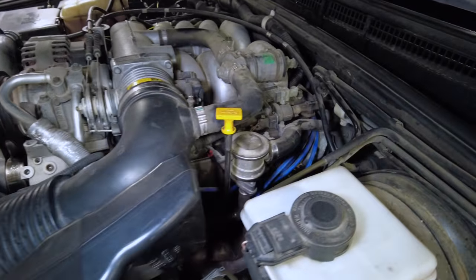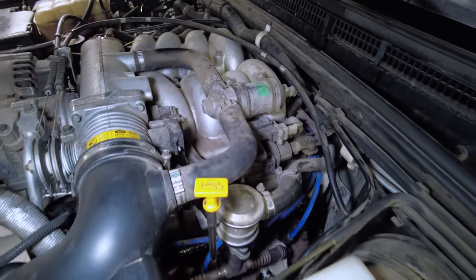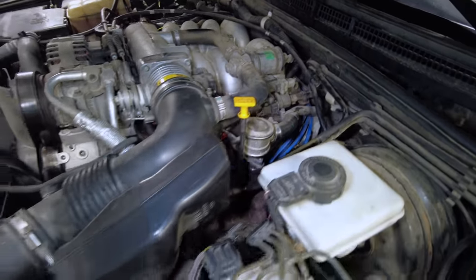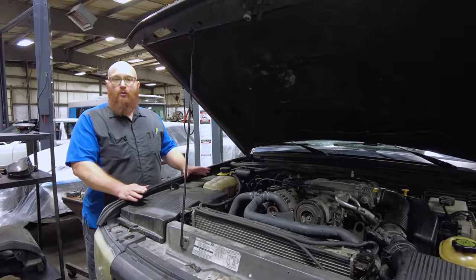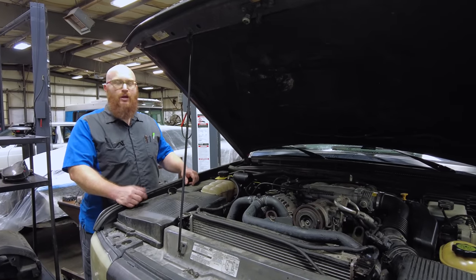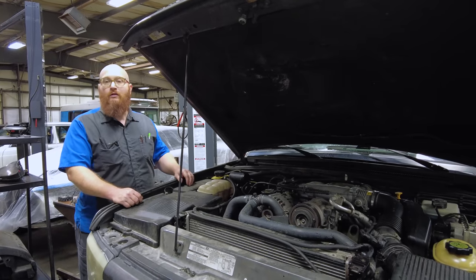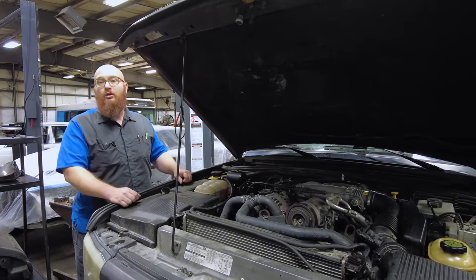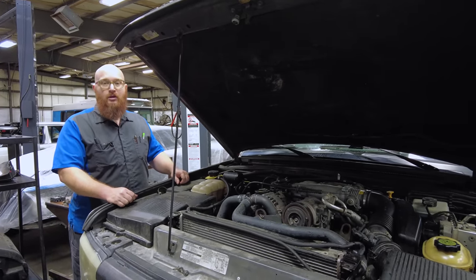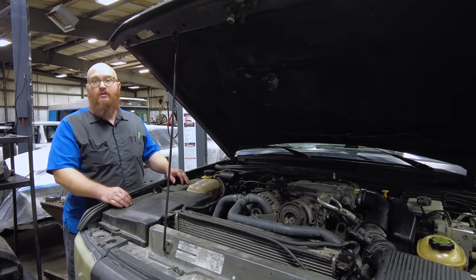The Rover car company did buy this engine design from Buick back in the 60s when it was a 215 V8. Problem number one with these — they are a good engine except for head gaskets. We all know about the Land Rover head gasket issue. They've had this issue for a long time, and once you fix them, they're usually good for the rest of the life of the car. It's just that before the life is over, it will eventually happen.